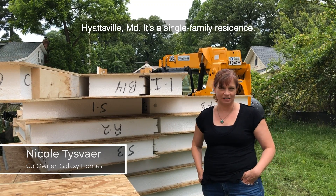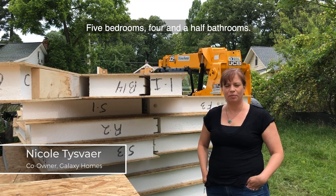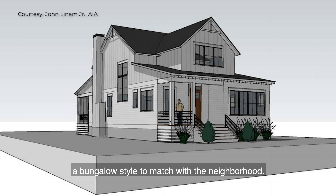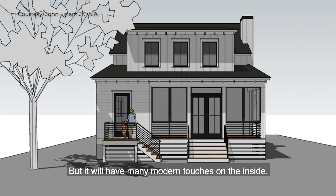It's a single family residence — five bedrooms, four and a half bathrooms. The home we're building today is actually in a bungalow style to match with the neighborhood, but it'll have many modern touches on the inside.